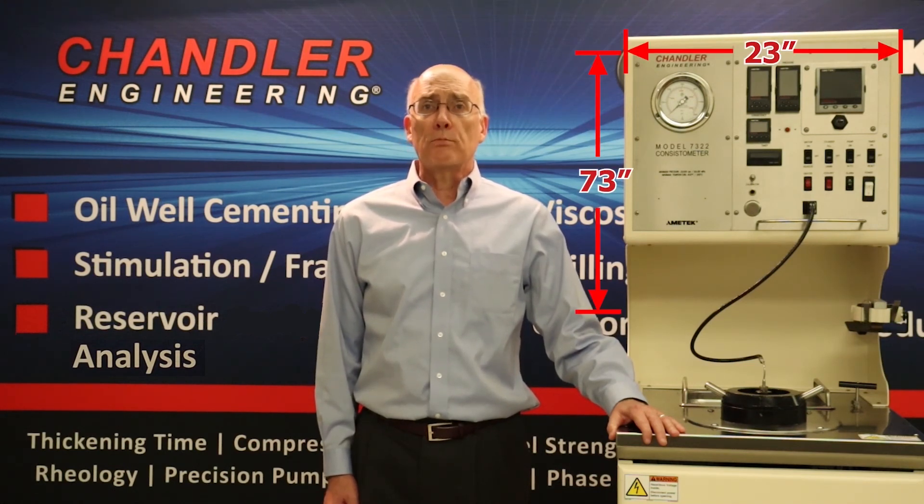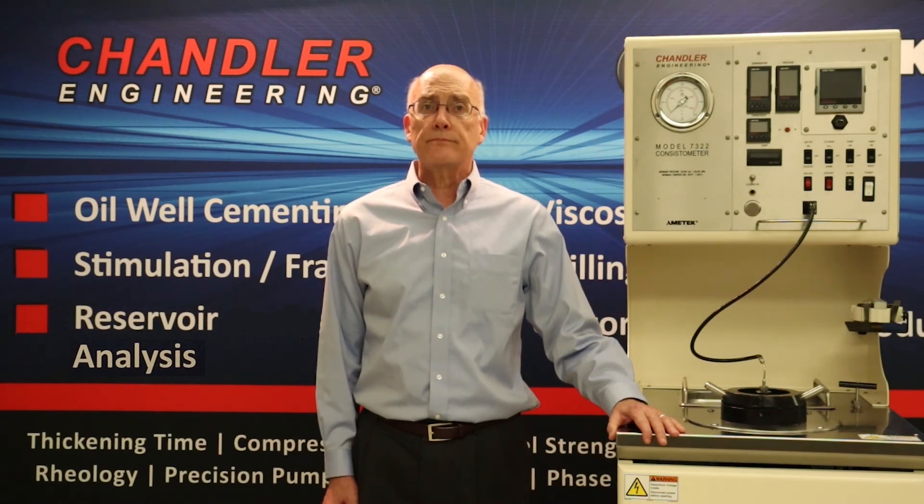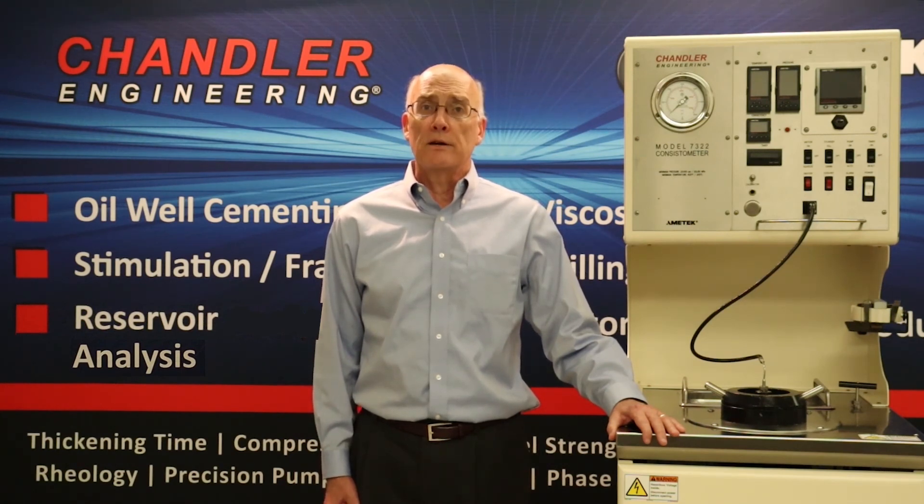The smaller footprint for the 7322 means less floor space is required. Two model 7322s actually take up less floor space than the dual consistometer. Also, the 7322 is lightweight in design, making it much easier to move within the lab if necessary.